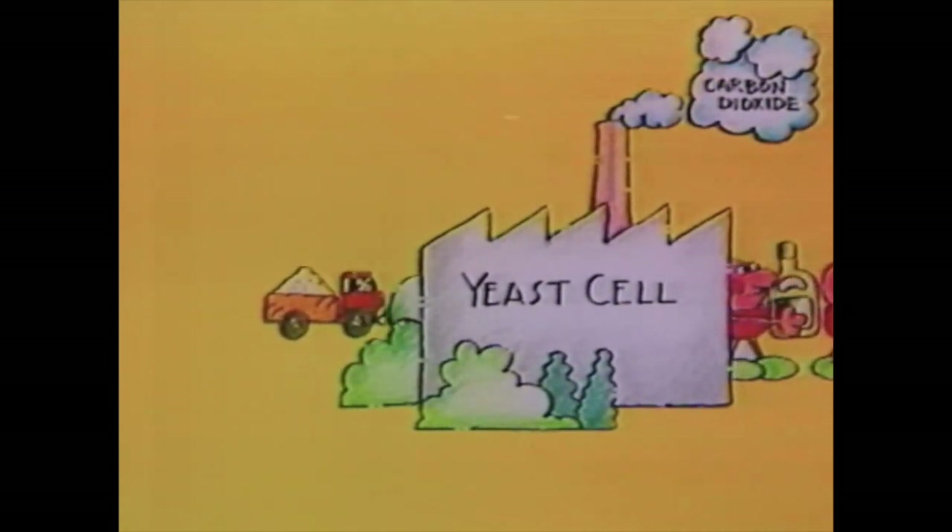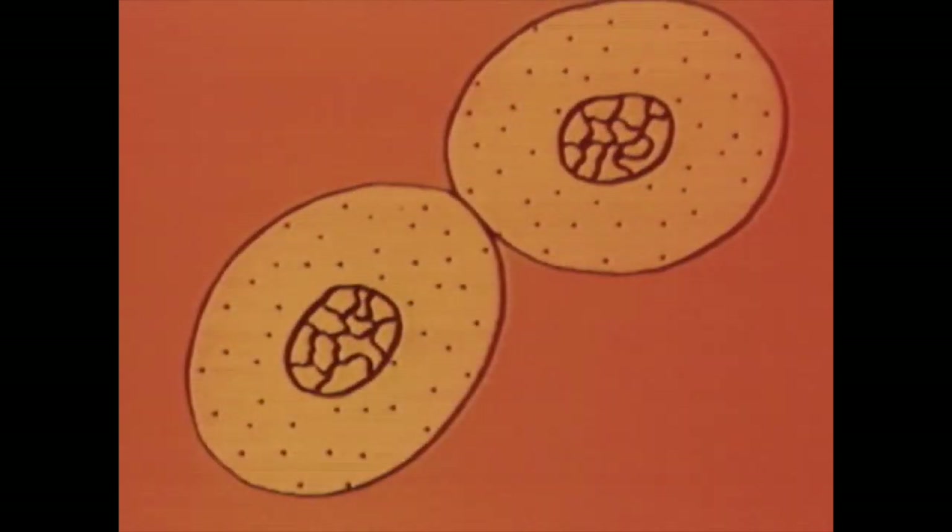When a yeast cell is active, it grows to a certain size, then it forms a little bud on one side. This bud is a new yeast cell, and it grows rapidly, all the time acting like a second factory, until it is as big as the first yeast cell. Then this new yeast cell may form a bud, and the original cell may form a second bud, and so a chain of yeast cells quickly grows.